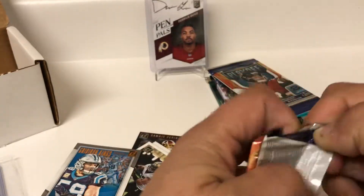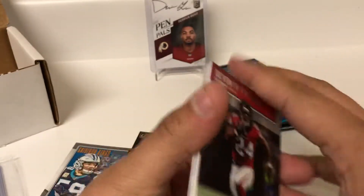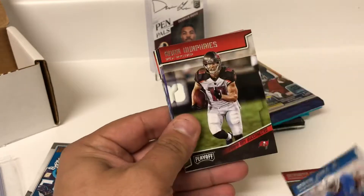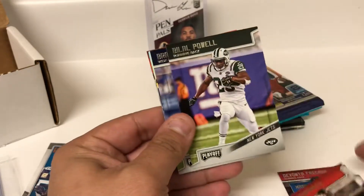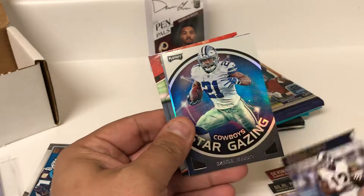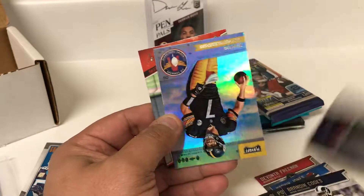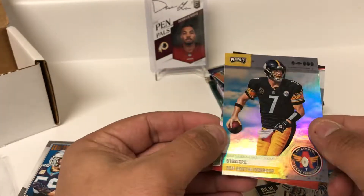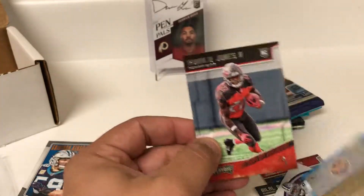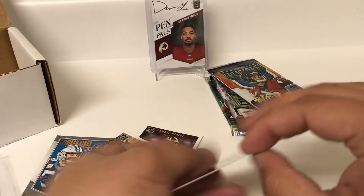Alright, first pack of Playoffs. I've opened one box of this off camera. Devontae, Marvin Jones, Adam Humphries, Bilal Powell, Brandin Cooks — a shiny Stargazing of Zeke, not numbered but a really shiny card — and a Big Ben Air Command, also not numbered. And Ronald Jones the second, rookie. Alright.